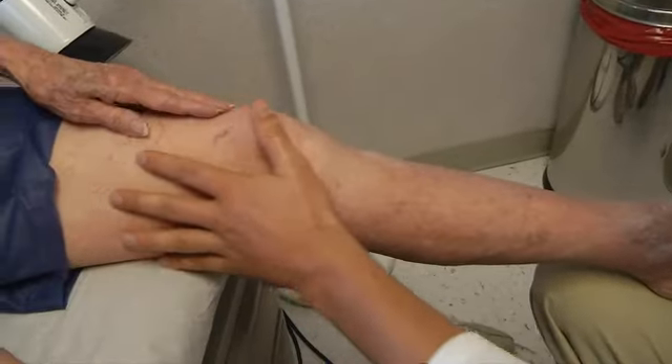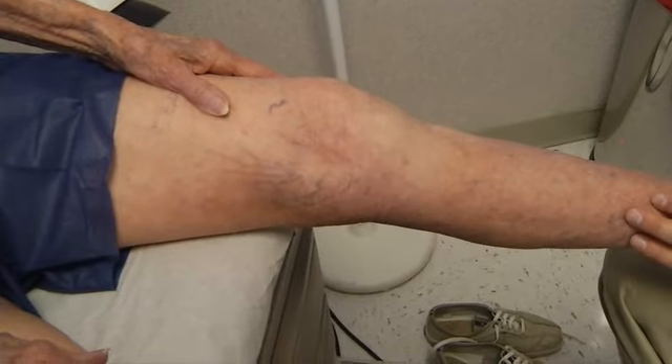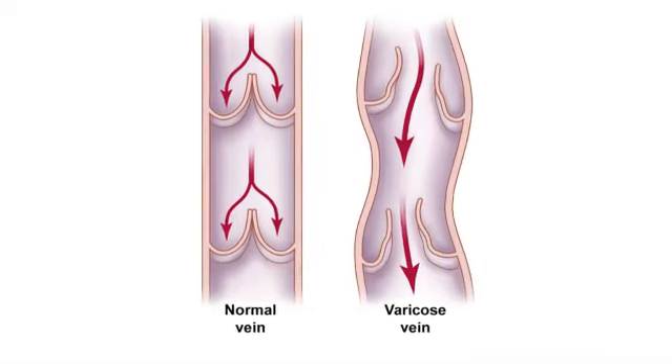The most serious thing is the clotting. Once you get clotting one time, it sets you up for more clotting in the future, so there's a continuous over-and-over type of inflammation and pain about the area.